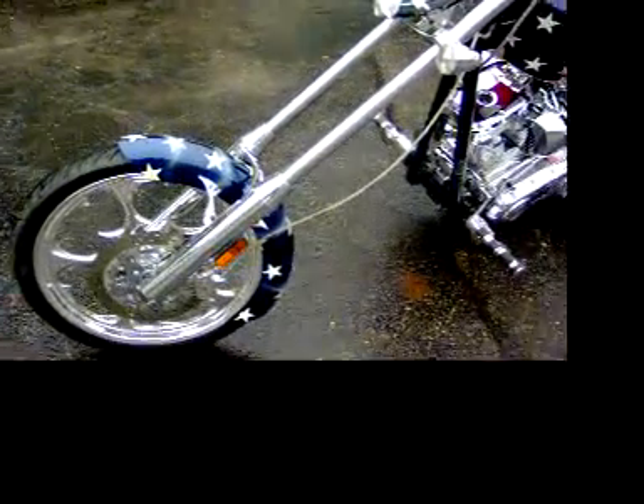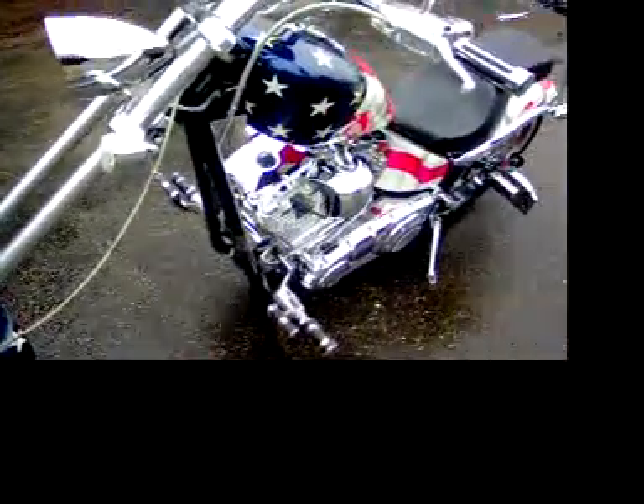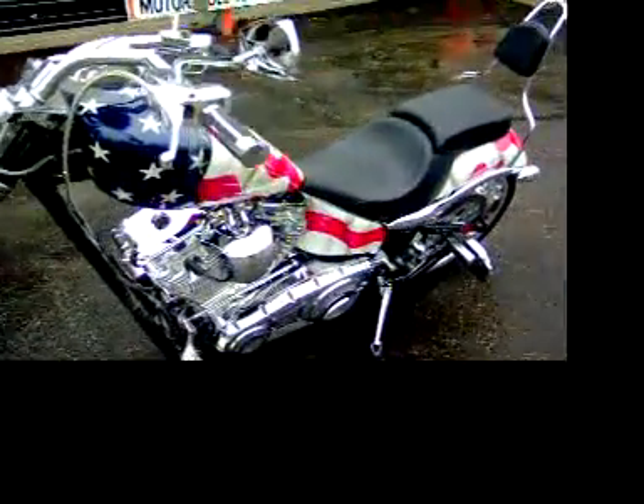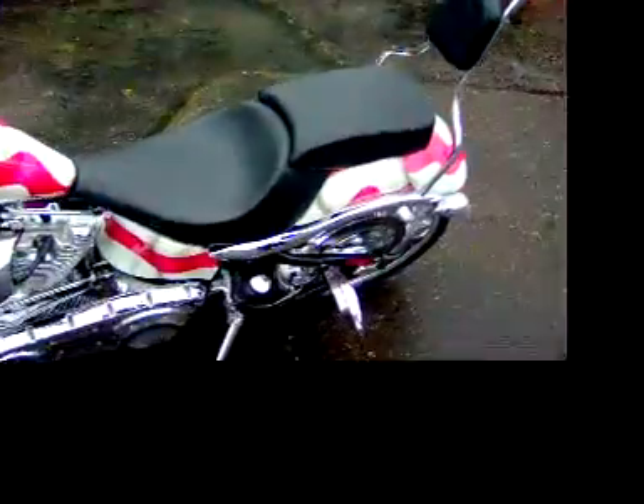Very original — most of the bikes from Big Dog are custom painted by hand. On this one we put the backrest and a detachable rear seat.